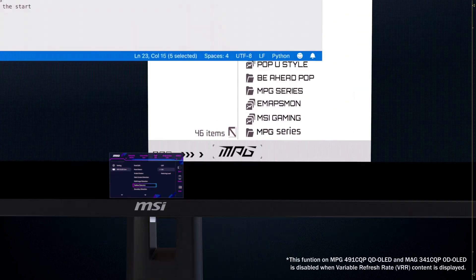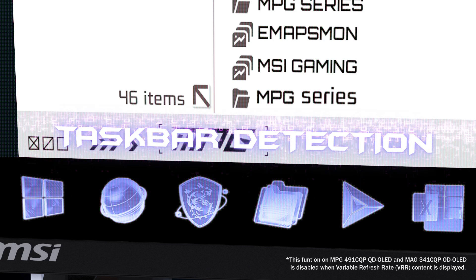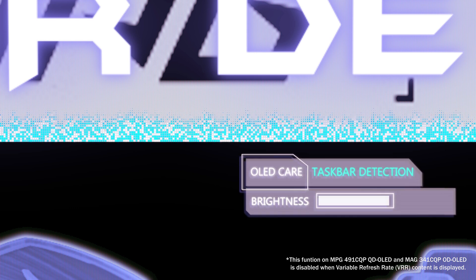The first feature is taskbar detection. Regardless of whether you use Windows or macOS, when the system detects the taskbar on your desktop, it automatically scans the shape and reduces the luminance to prevent burn-in. Once detected, the pixels dim automatically. Brightness settings offer several adjustment levels, so you can choose a lower level without compromising your visual experience. Detecting this subtle reduction in brightness requires precise instruments — it's not just about preventing OLED burn-in, it's also about extending the lifespan of your panel without affecting your viewing experience.